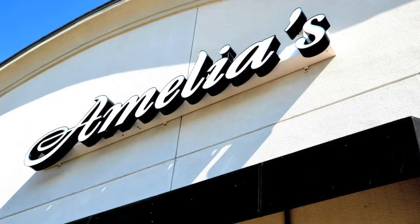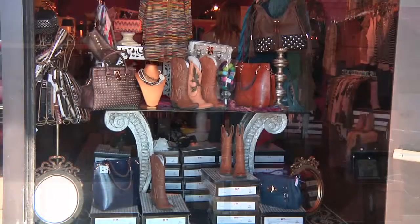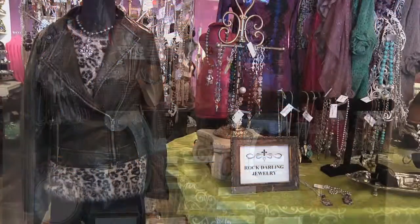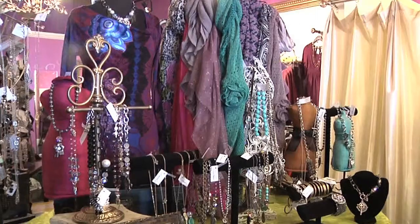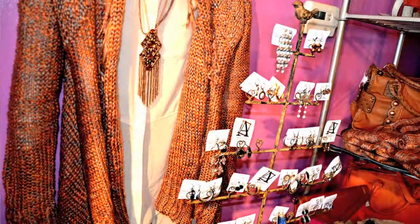Sure. We are here at the Stateline location, and we've been here for six years now, and we have three locations. Amelia's is really known for — right now we have a lot of cowboy boots in, great bomber jackets in about every color you can imagine. We have great accessories, some scarves, great jewelry with Rock Darling, and we love to just work with our customers and customize their wardrobe.